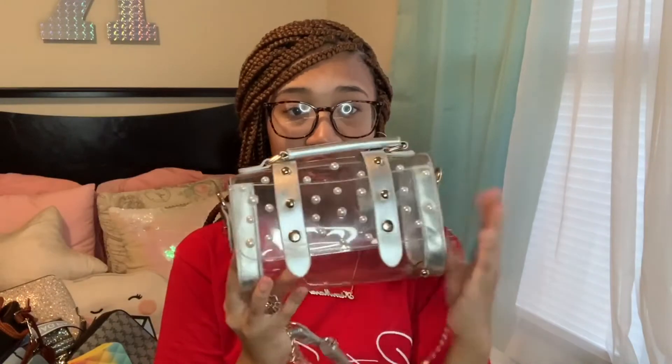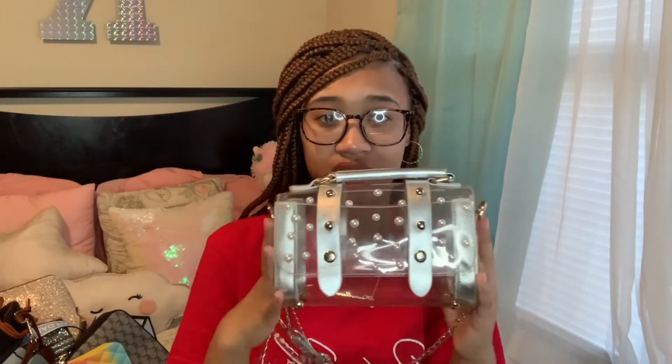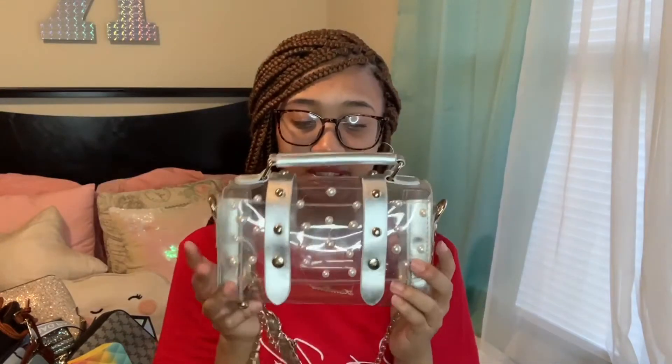Then I have this bag from Rainbow that I added pearls to. It's kind of an old bag — it has marks on it and everything. It used to be one of my everyday bags but I added the pearls just to give it a little touch.